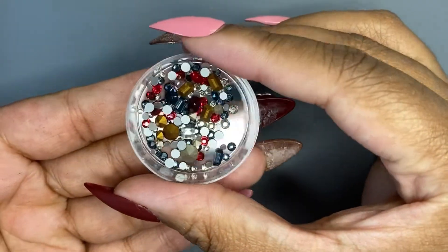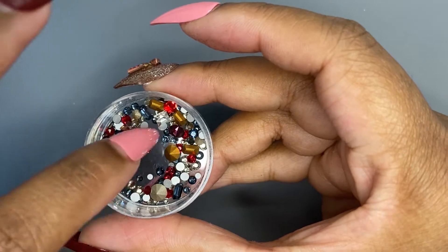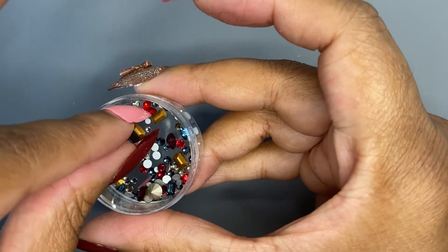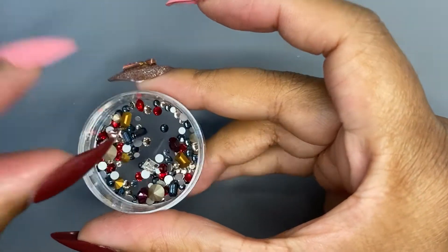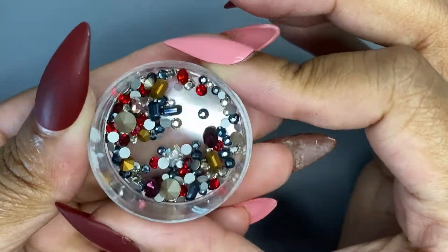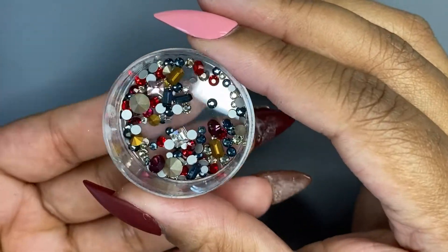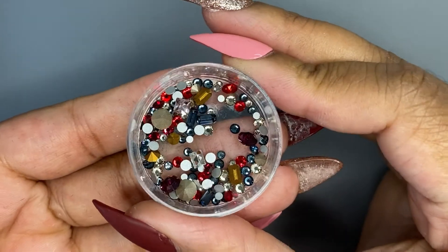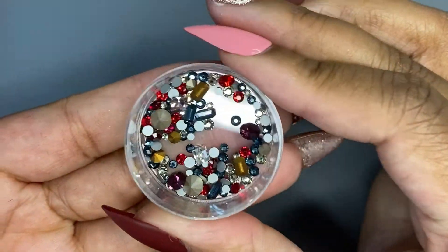Next one is Burlesque, and you have these very pretty blues and some purple, of course some more pointy backs, and — I believe these are baguettes in there. This is a really pretty mix, and this is why I said depending upon when this comes out, I'm also waiting on a couple more packages, because I actually want to do a set with these.